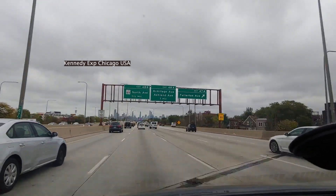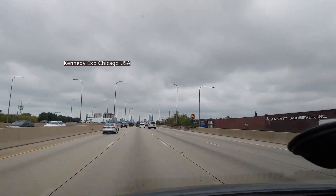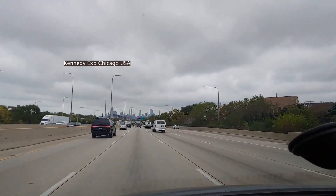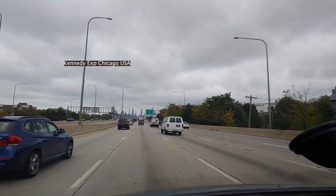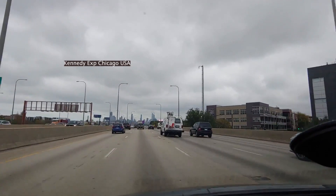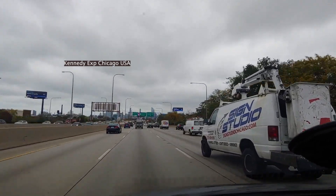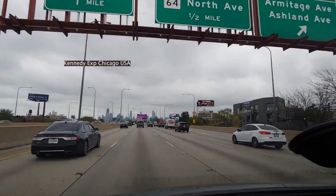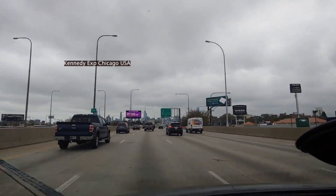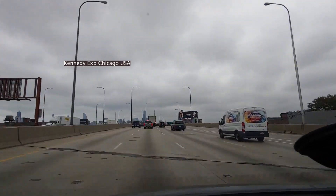Hello, you are watching Tours TV. We are touring to Chicago. This is Kennedy Expressway, 1994 Highway. I am going all the way south, from Kennedy Expressway to Chicago Loop area. Within a few minutes you will see a lot of things with us.